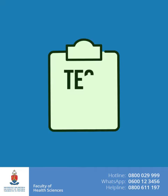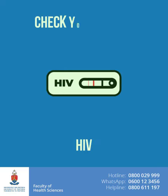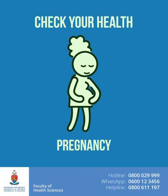You also may be asked if you want to take tests for other conditions like HIV, diabetes, or pregnancy, depending on your health needs.